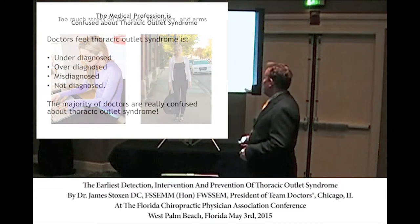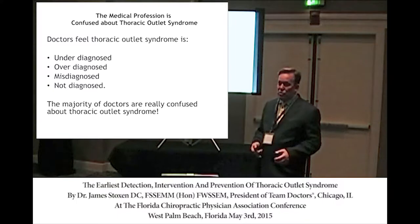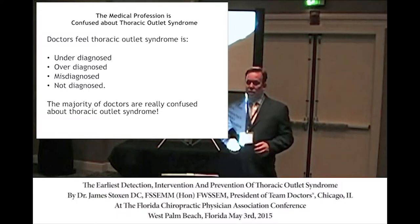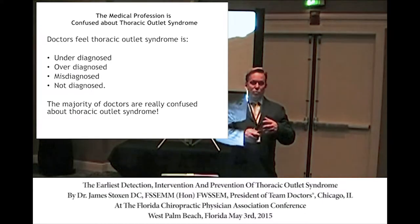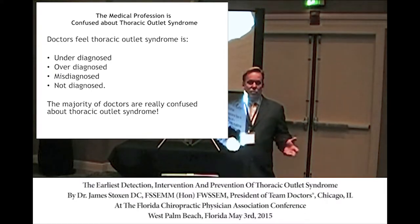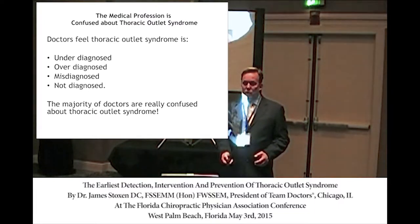Doctors feel that TOS is either underdiagnosed or overdiagnosed, and some say it's always misdiagnosed. Doctors really don't have a good handle on what Thoracic Outlet Syndrome truly is.